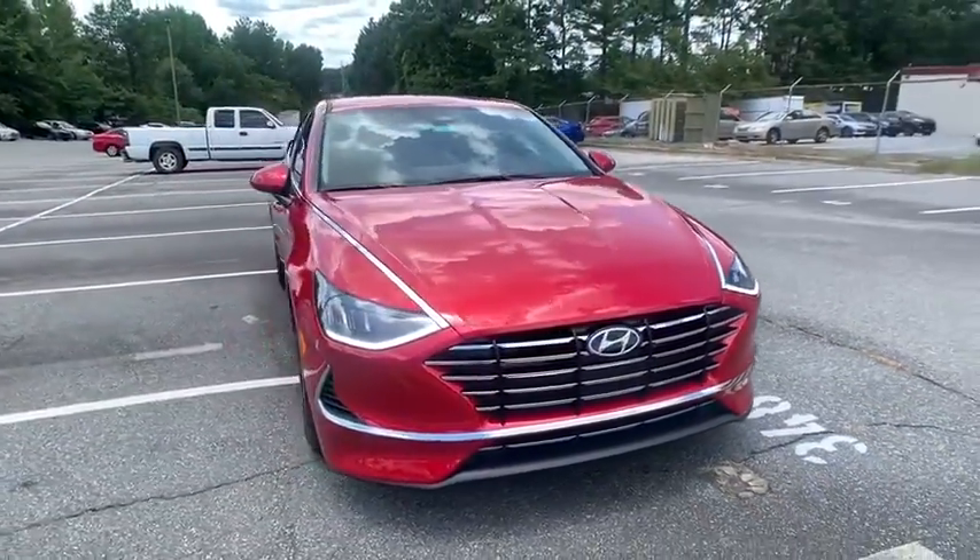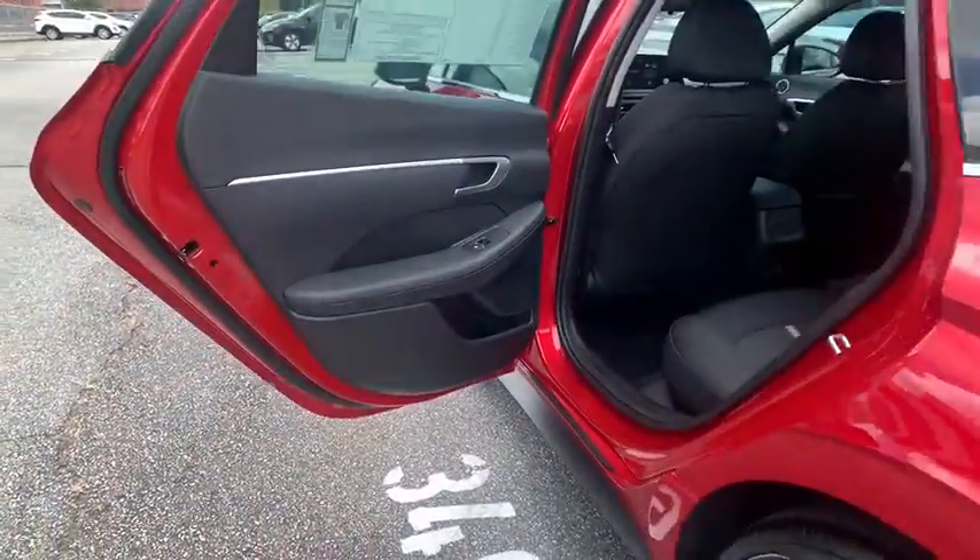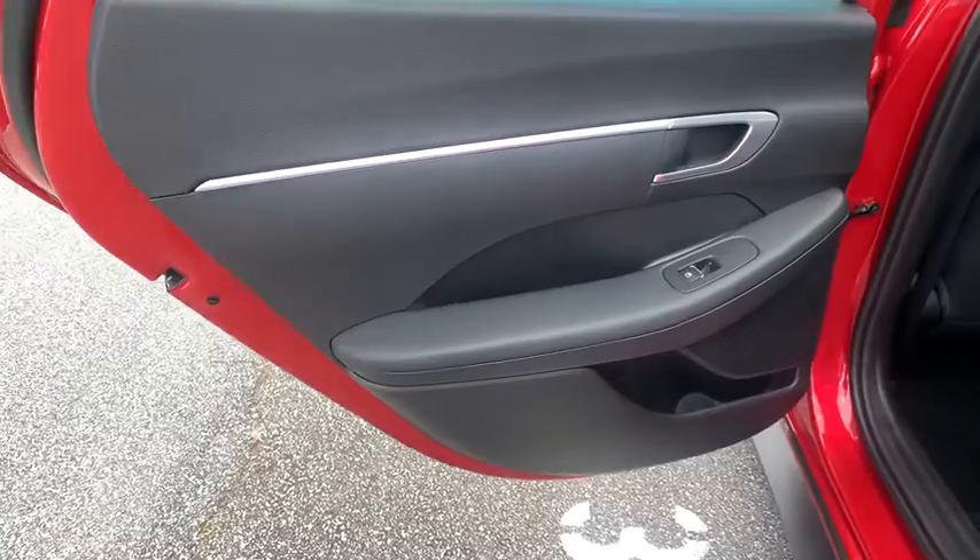Backup camera, keyless entry, steering wheel audio controls, stability control, traction control, lane departure warning, anti-lock braking system, Bluetooth.